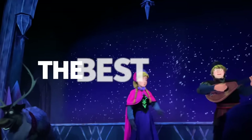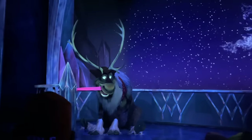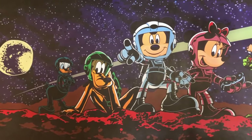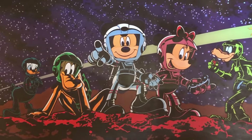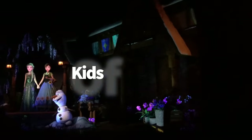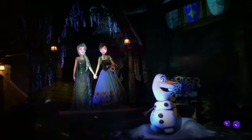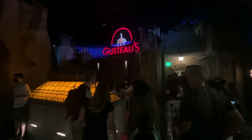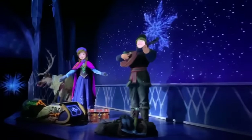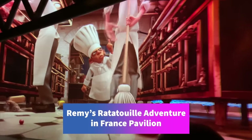We're going to start with the best. EPCOT offers a great variety of ride types — dark rides, thrill rides, and edutainment rides where you'll accidentally learn a thing or two. Let's start with the best rides for kids of all ages: those with no height requirements that anyone can ride. The most popular ones are Frozen Ever After, the boat ride in Norway, and the trackless Remy's Ratatouille Adventure in the France Pavilion.